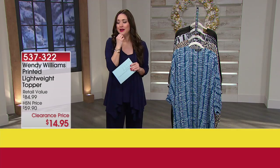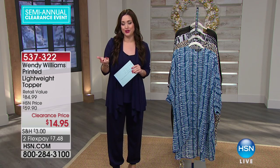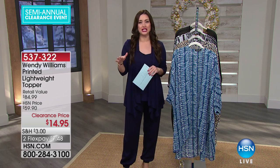So many fun designers here at HSN. One of my favorite people to work with and to watch on her amazing talk show is, of course, Wendy Williams. She's fabulous. She brought us this lightweight topper and it was hands down one of her most successful items that she's ever brought to us.